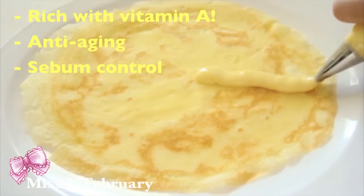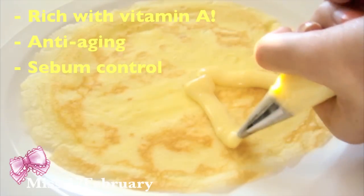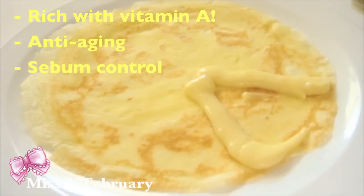For our second crepe, we'll start off with some custard. Now custard is made from egg yolks, and egg yolks contain vitamin A — a vitamin known for its anti-aging properties. Egg yolks also help reduce oil production and bacteria that can cause acne.